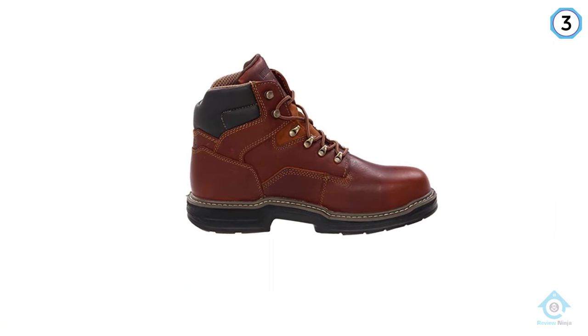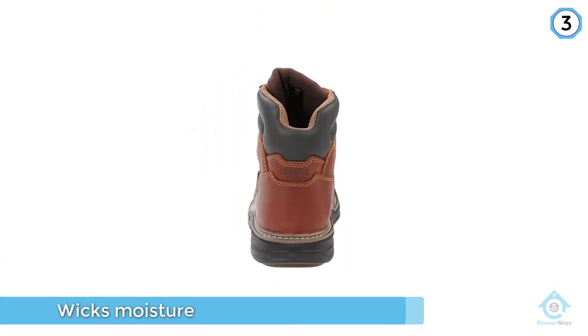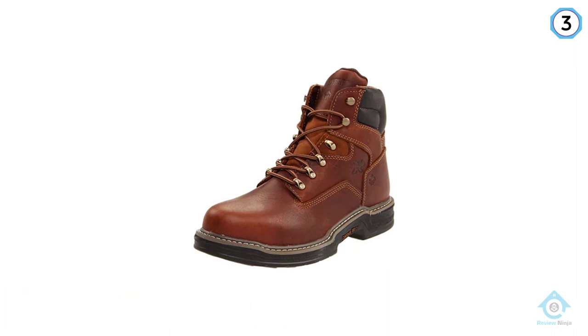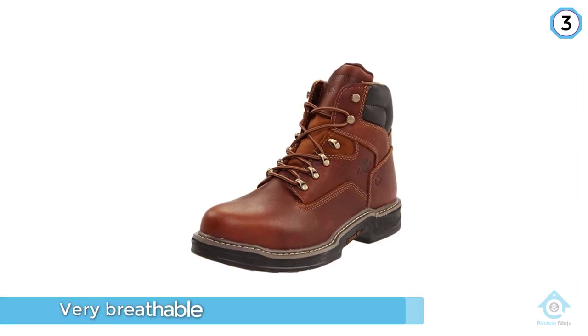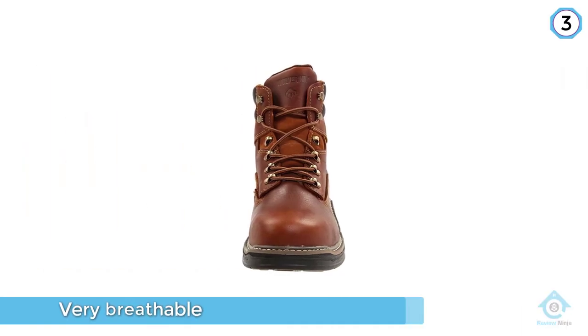The nice thing about the mesh lining is that while it wicks moisture, it is also very breathable. Wolverine has an advanced comfort midsole along with their trademarked multi-shock removable insole for some added comfort. This insole manages to give you more comfort without losing any support.